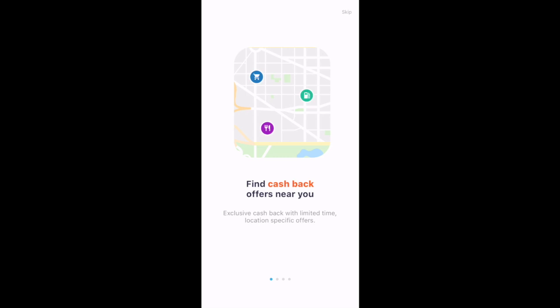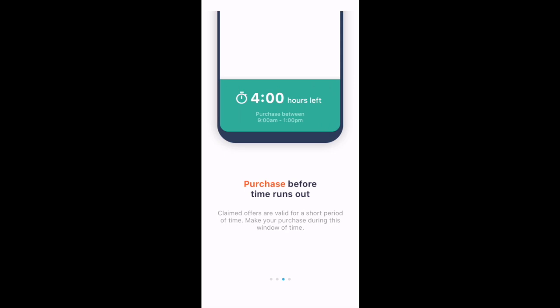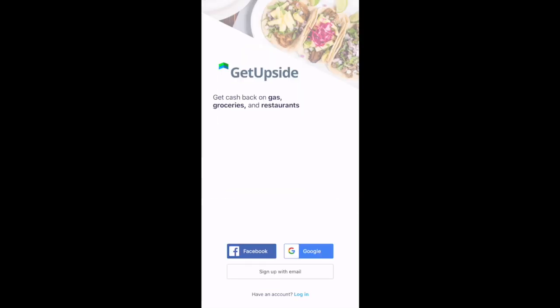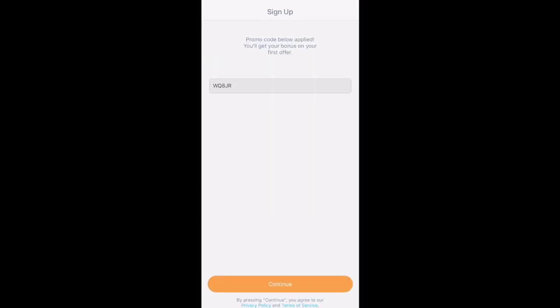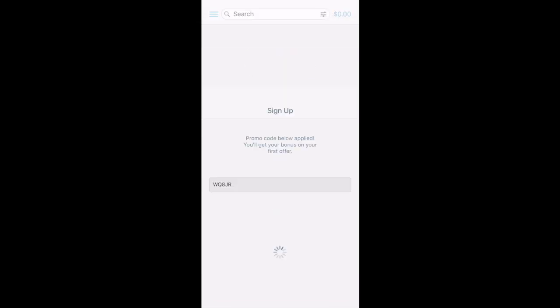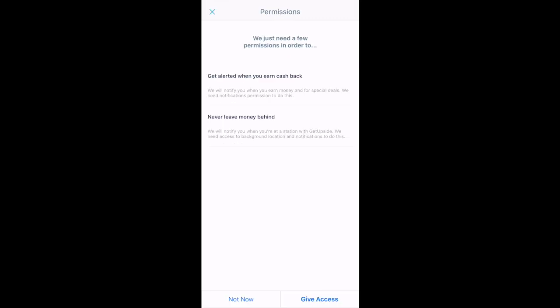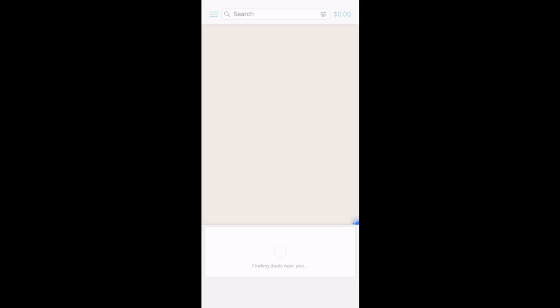So we have it downloaded — we'll open it. Here are some welcome screens that you'll see when you first open the app; we'll slide through those. Signing up, I'll sign up using my Google account. Now since we clicked the link in the description, this promo code will apply. Then it will ask you what kind of gas you usually buy — I'll choose regular. You can also enable the app to send you notifications.